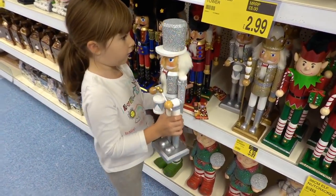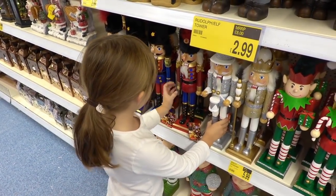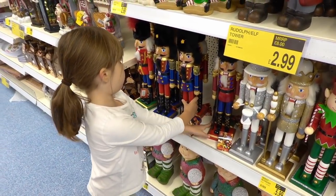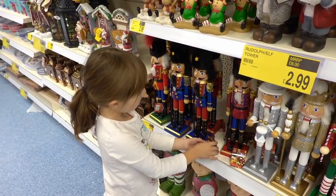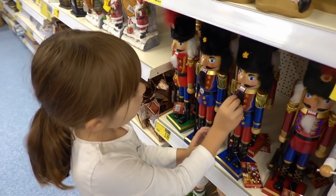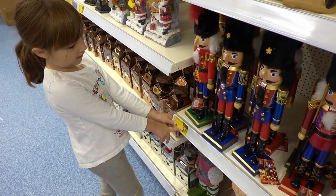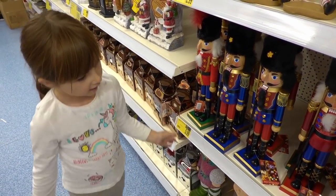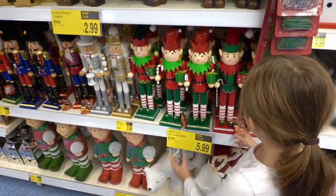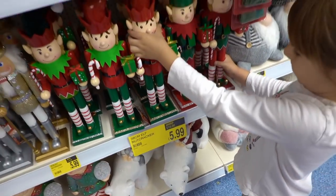Look what I found — these nutcrackers! They're in different colours: silver, a bit of rainbow, and this colour. I'm teaching Bella how to read prices at the minute. How much are they, Bella? £5.99 and £5.99. Yeah! And they have elves too.